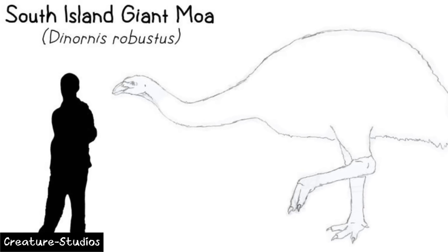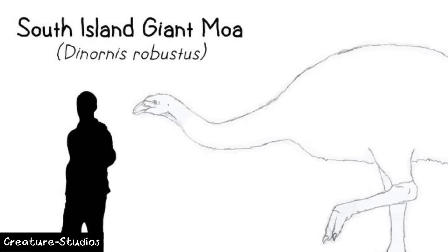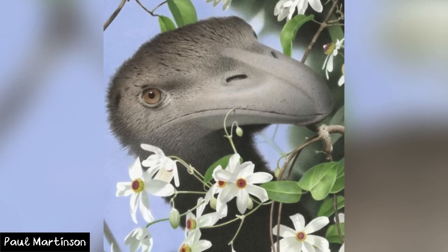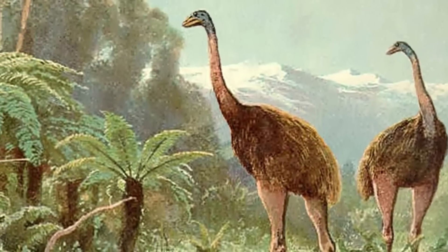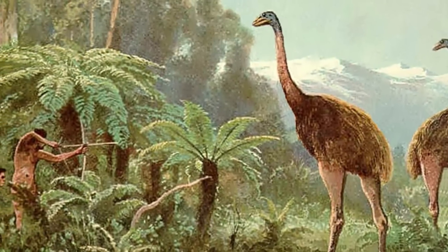With the largest species standing close to 12 feet tall and weighing over 230 kilograms, these birds would have filled the large herbivore niche, and boy do those stats certainly match. These birds sadly are no longer with us, having gone extinct only around 700 years ago due to over-hunting by the recently arrived Polynesian people.